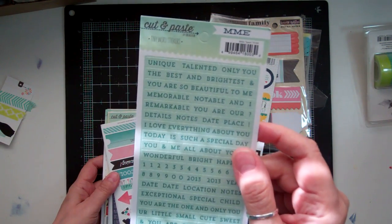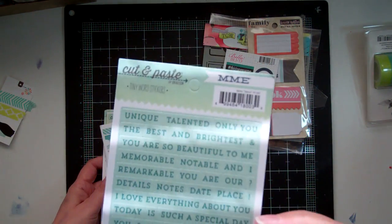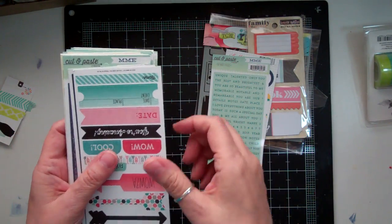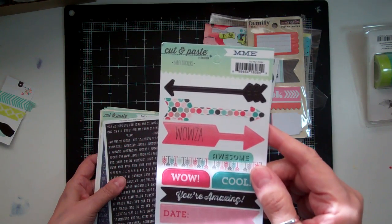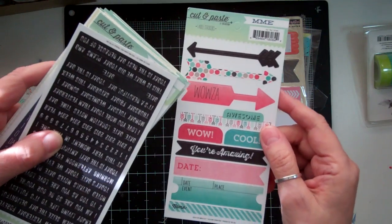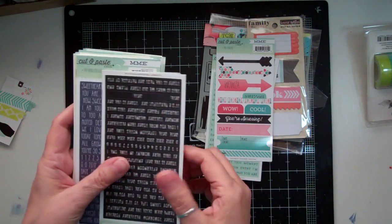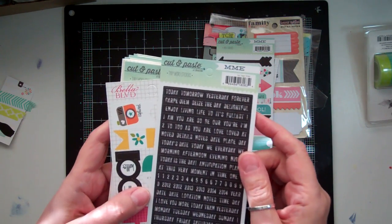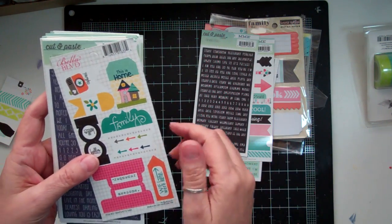This is from the new Cut and Paste tiny word stickers and it's in that awesome teal. It's really early here in the morning so the sun is coming in from my window. Cut and Paste, My Mind's Eye — some arrows. Wowza, Wow, Cool, You're Amazing. Love the colors. Some more tiny stickers from the Cut and Paste My Mind's Eye in black and kind of a distressed style.